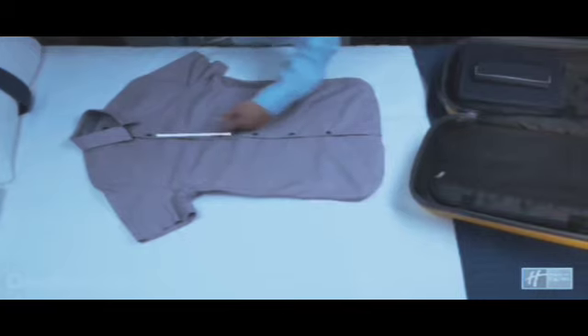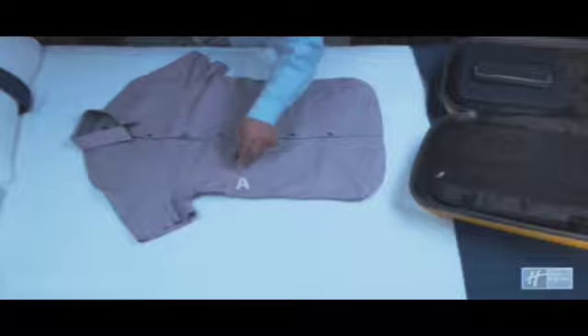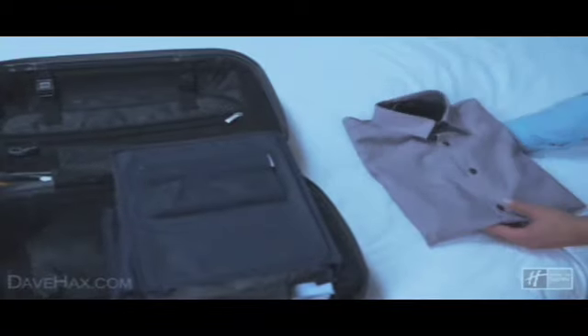Fold your shirt as quickly and efficiently as possible — place a belt in the shirt to keep the collar stiff.